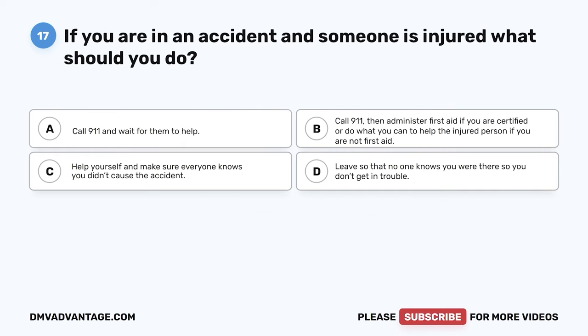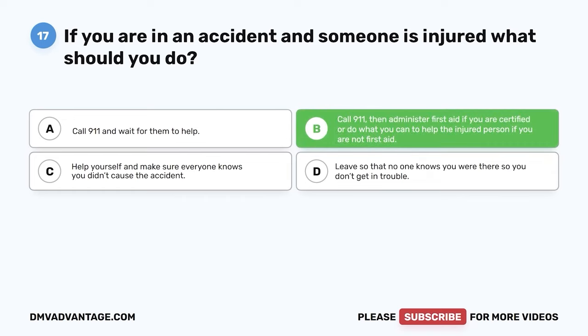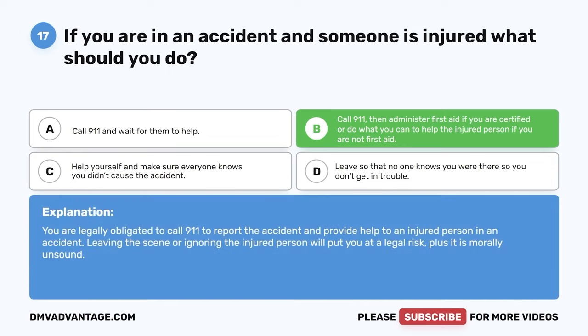Question 17. If you are in an accident and someone is injured, what should you do? The correct answer is B: call 9-1-1, then administer first aid if you are certified, or do what you can to help the injured person if you are not first-aid certified. You are legally obligated to call 9-1-1 to report the accident and provide help to an injured person. Leaving the scene or ignoring the injured person will put you at legal risk and is morally unsound.